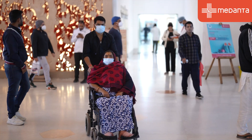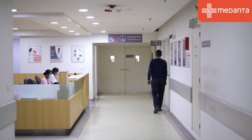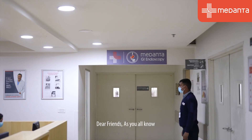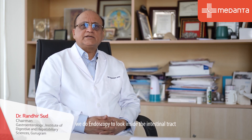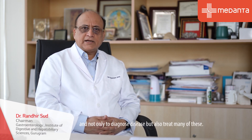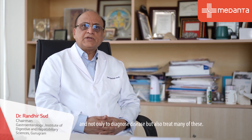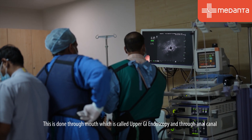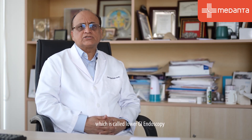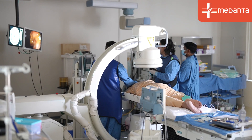Dear friends, as you all know, we do endoscopy to look inside the intestinal tract — not only to diagnose disease but also to treat it. This is done through the mouth, which is called upper GI endoscopy, and through the anal canal, which is called lower GI endoscopy.